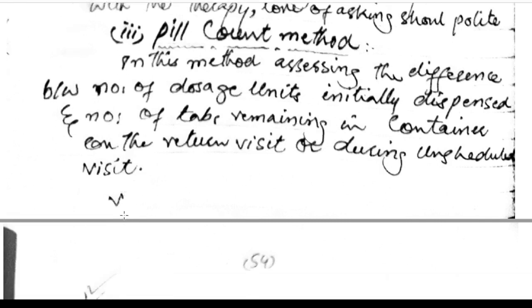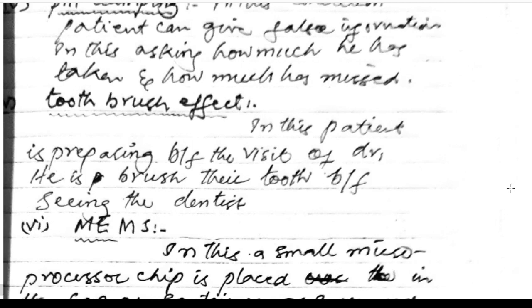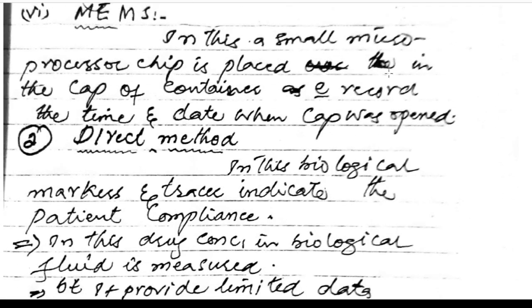Pill dumping: in this condition, the patient can give false information about how much was taken and how much was missed. Toothbrush effect: the patient is preparing before a visit to the doctor, similar to brushing teeth before seeing a dentist. MEMS: a small microprocessor chip is placed in the cap of a container that records the time and date each time the capsule cap was opened.